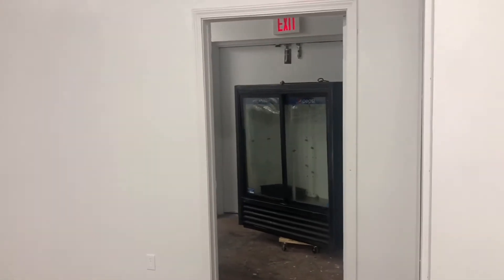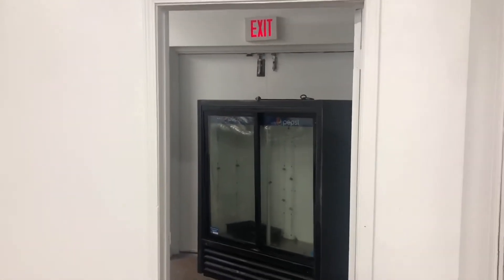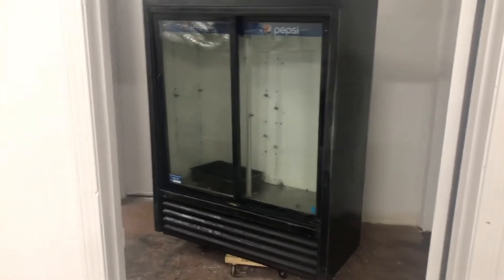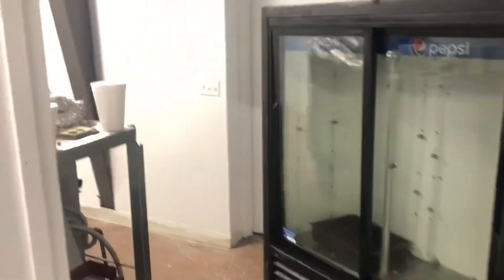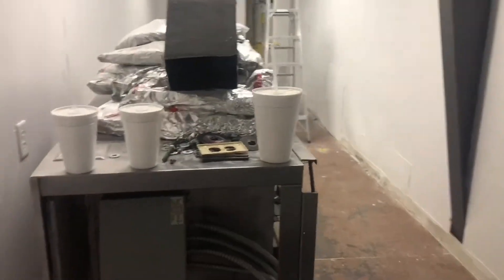We also had something generously happen to us — we got a Pepsi machine. We're obviously going to take those Pepsi logos off, but it is a massive refrigerator and we're going to be able to put some fun stuff in there once we clean it up a little bit. Towards the back here is a hood vent that was here from a prior tenant.